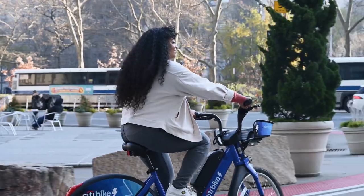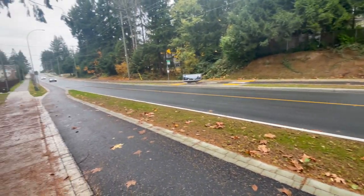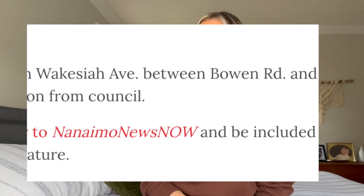On top of the bus transit system, the city also offers a healthy network of bike lanes. Active transportation is something Nanaimo is working on as the population grows and people look for more affordable methods to get around town. There have been major bike lane improvements along Metro Drive and Bowen Road. However, there has been some resistance to improvements downtown on Front Street, with the major argument being congestion issues for cars. A lengthy project to include bike lanes on Waiksaya Ave between Bowen Road and Colliery Dam Park is awaiting funding and direction from Council. There's also a City of Nanaimo cycling app, though I didn't find it very useful beyond providing a map with some colored routes.